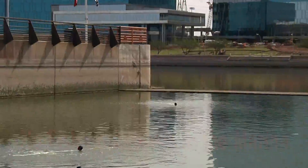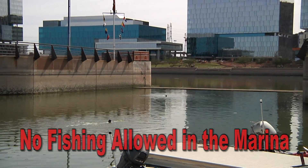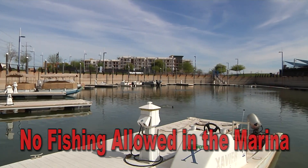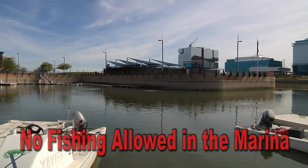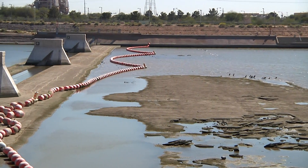As we collect fish here, any that are recently deceased will be collected and we have offered them to several different places. The Phoenix Zoo is one of them, and they'll be coming and picking up some of the fish to use as food for their animals.